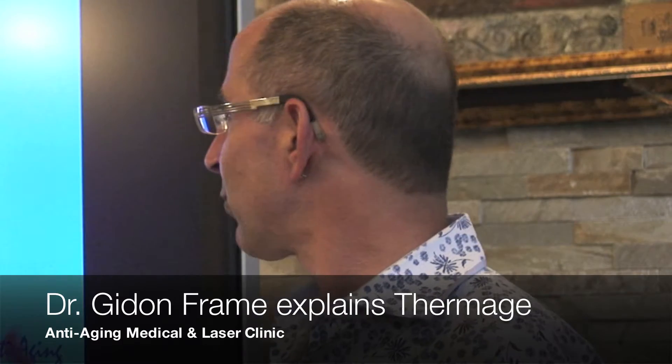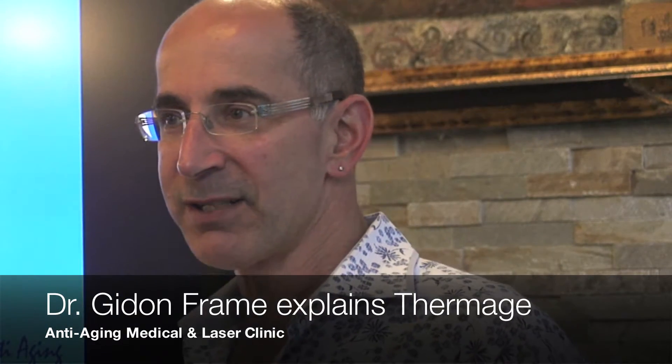You have another energy device called Dermage. Dermage is not laser — it's microwave, radiofrequency.